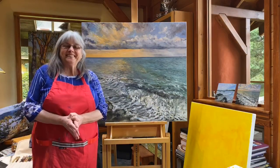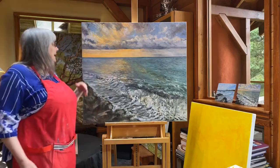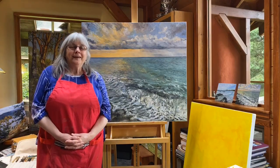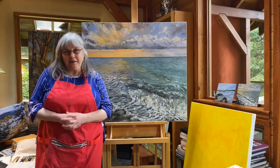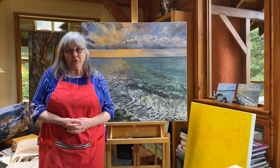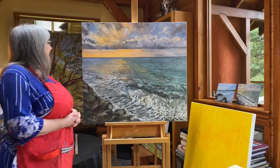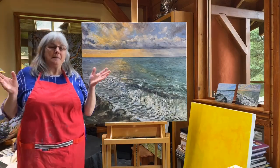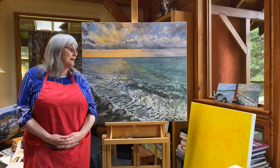Hello everyone. This morning I wanted to introduce my latest painting that I've been working on for the last few days. It is 'Hope for a New Tomorrow' — a sunrise painting. The reference for it is Gordon's Beach on the southwest coast of Vancouver Island.